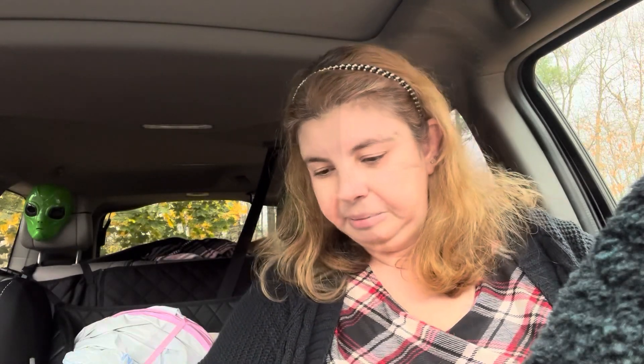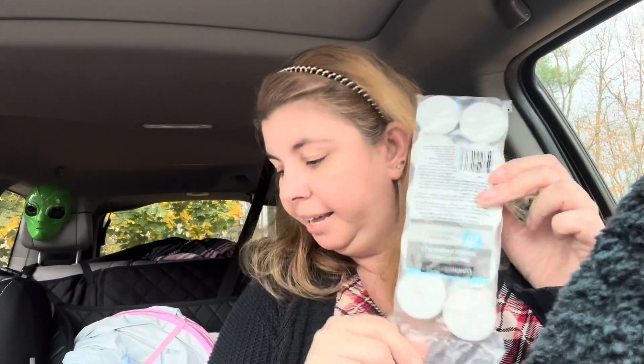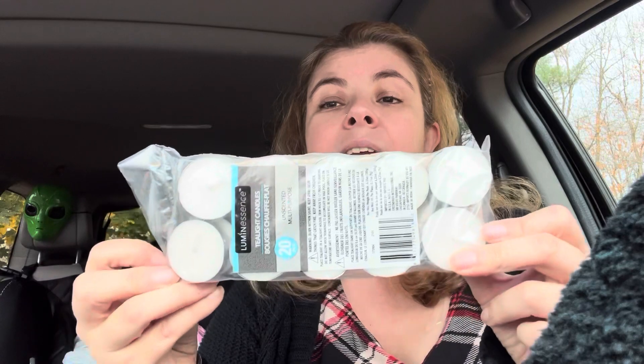Then I got these luminescence tea light candles - these go with those little warmers I showed for a gift. These are just the plain unscented ones because I'm going to make little wax melts that are scented, so I picked up the plain ones. The best thing is you get 20 of these, so you could give a couple with those warmers and the person will get plenty.